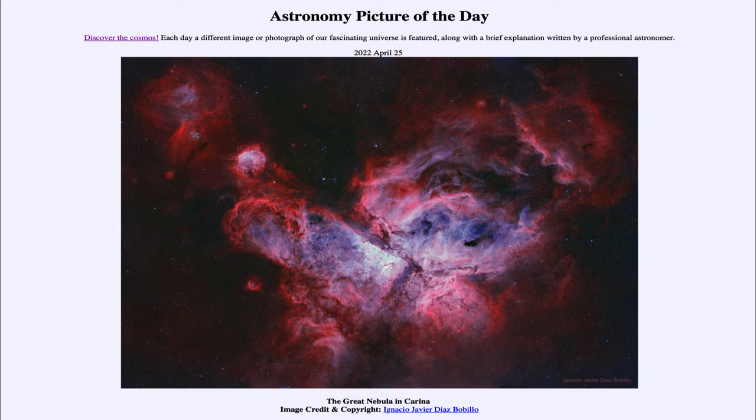Today's picture for April 25th of 2022 is titled The Great Nebula in Carina. This is the Great Carina Nebula, also known by the catalog designation NGC 3372.